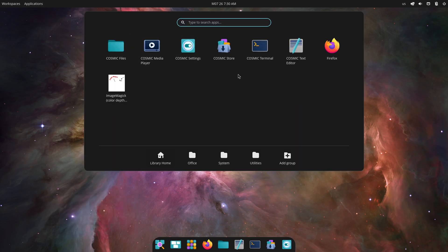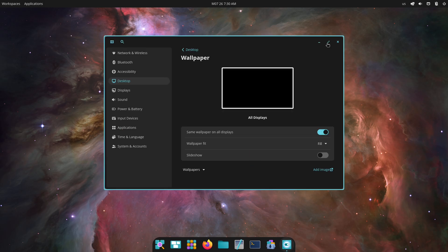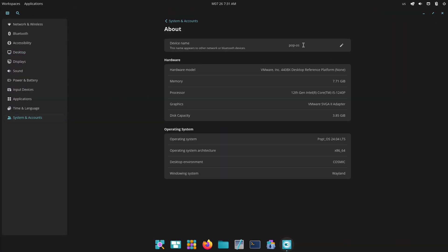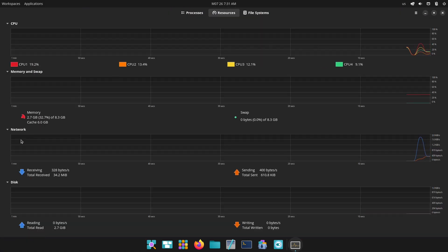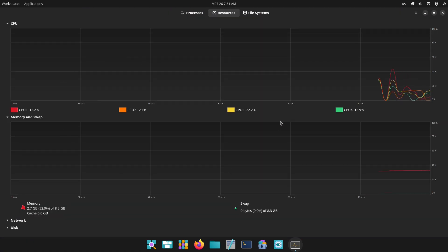On the other side, Fedora Workstation ships the latest vanilla GNOME, complete with Wayland support out of the box. You'll notice fluid animations, crisp font rendering, and seamless monitor hot-plugging. Because Fedora adopts upstream GNOME immediately, you're always running the current design vision from the GNOME project.